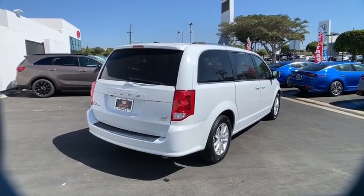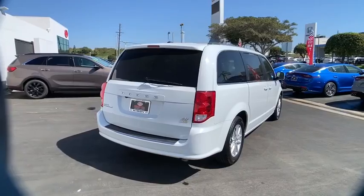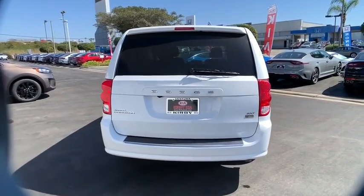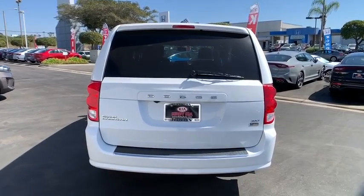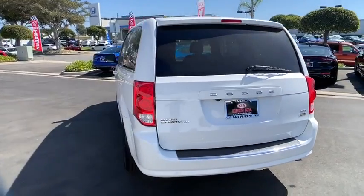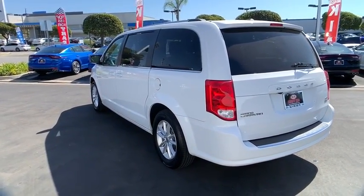This vehicle has less than 50,000 miles. Here are some of this vehicle's great options: power liftgate, backup camera, traction control, dual airbags, Bluetooth, hard disk drive media storage, four-wheel disc brakes, and electronic stability control.